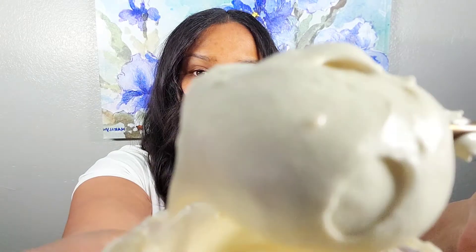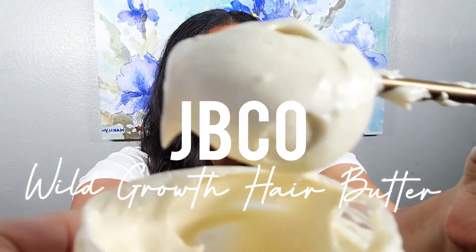Introducing the formula for Jamaican Black Castor Wild Growth Hair Butter. Yes, Wild Growth — it's in the name for a reason. Let me give you the two reasons why you're going to want to have this on your team, whether you're a formulator or whether you are a DIYer.